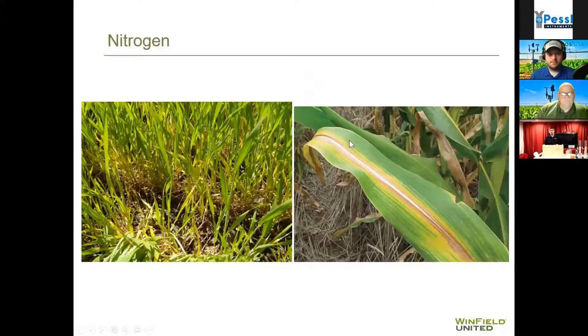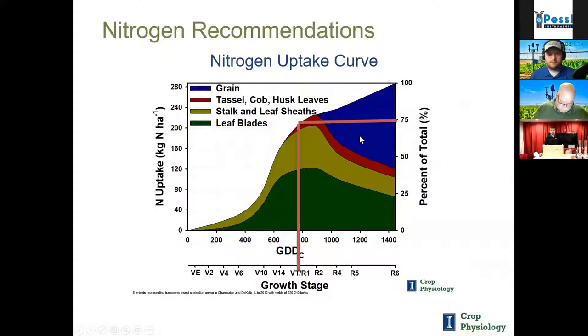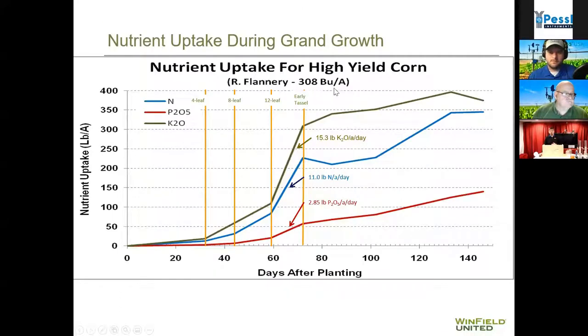With products that move through diffusion, the key is to increase your soil test value. With products that move through mass flow — like nitrogen and sulfur — the key is to get it as close to when the plant actually needs the nutrient as possible. For corn, 75% of nitrogen is taken up before tassel, and almost 80% of that is taken up during the grand growth stage. We want to have at least 50–60% of nitrogen on up front, then come back in-season around V4 to V5 to get ahead of that grand growth stage.